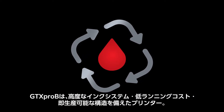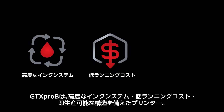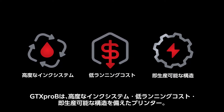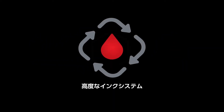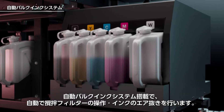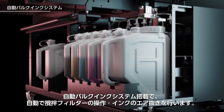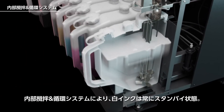The GTX PRO-B features an advanced ink system, low running costs, and production-ready design. It features an automated bulk feed system that agitates, filters, and degases the ink with no operator involvement.